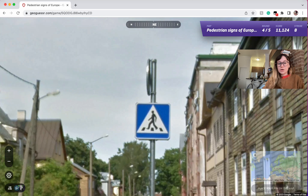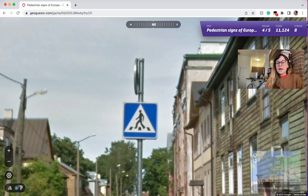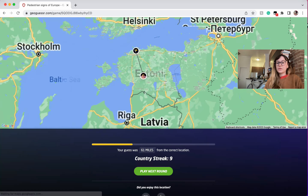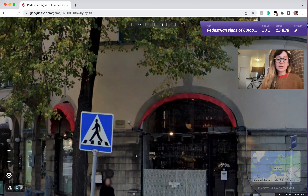Here we have to be in Estonia. We have sort of a casual looking guy and three lines. So if you're like, 'I know this is Baltic, and I see this crosswalk sign with only three lines,' it has to be Estonia. I think that's actually pretty useful.